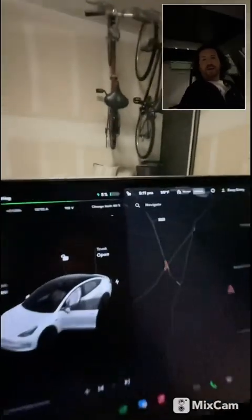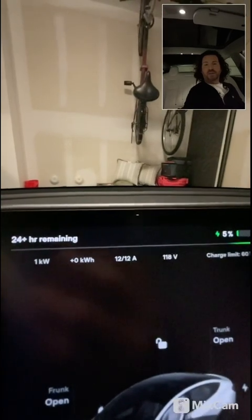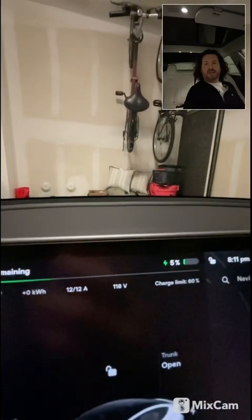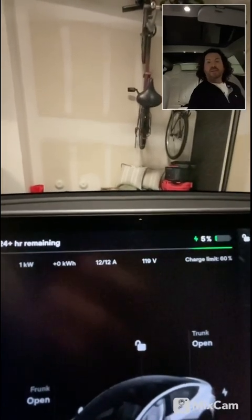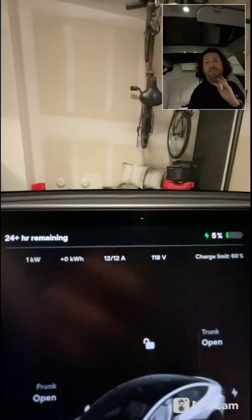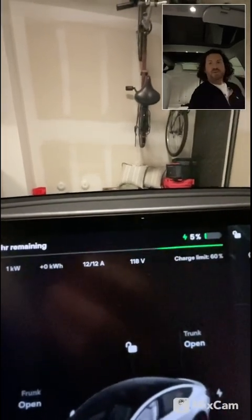I've arrived home with five percent and I'm all plugged in. I actually use a 110 volt outlet at home and it works fine for me. I've been charging this way for about a year and a half. The only time I use superchargers is on long trips — I've used them maybe 10 times or less in a year and a half. It really depends on how much you drive.